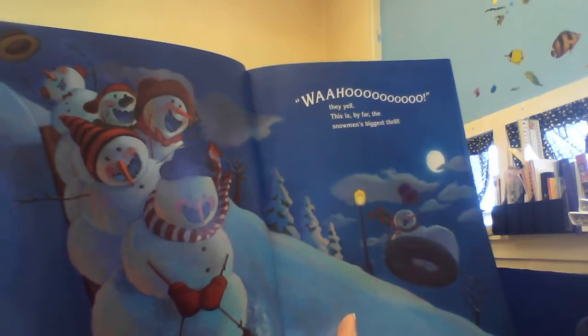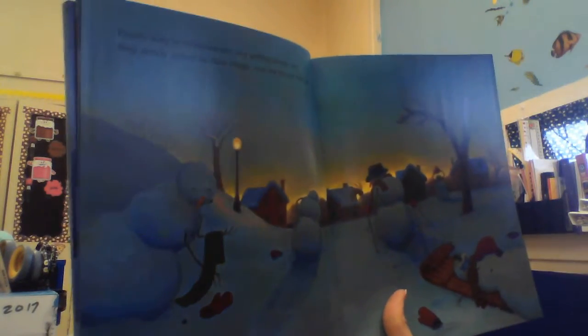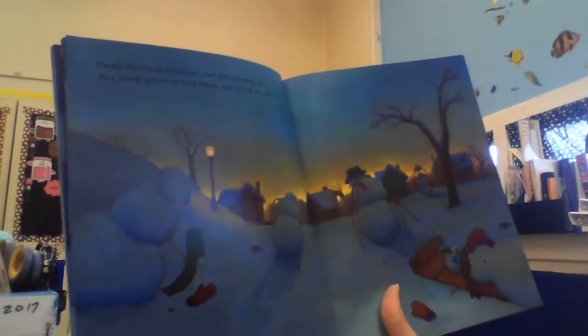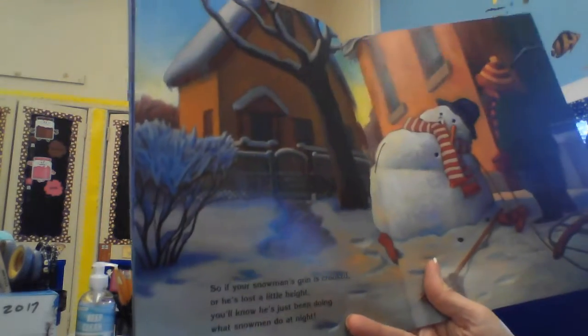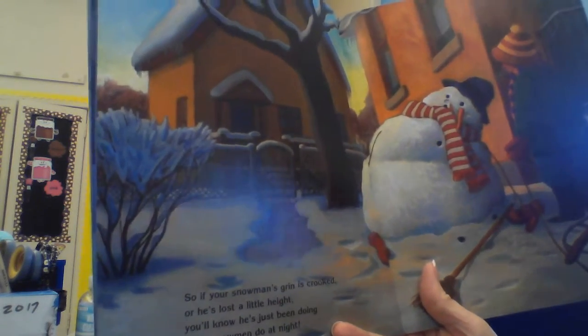Then it's time for sledding. It's a wild ride down the hill. Wahoo! They yell. This is by far the snowman's biggest thrill. Finally, they're tuckered out and getting sleepy, so they slowly gather up their things and one by one they go. So if your snowman's grin is crooked or he's lost a little height, you'll know he's just been doing what snowmen do at night.